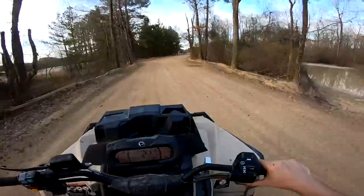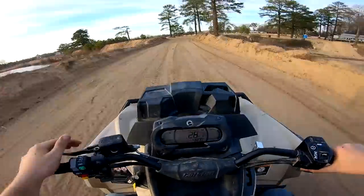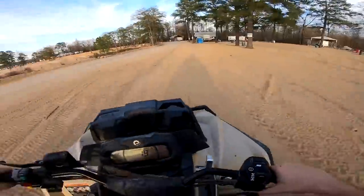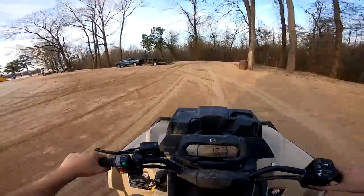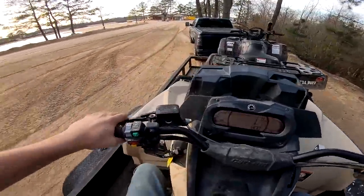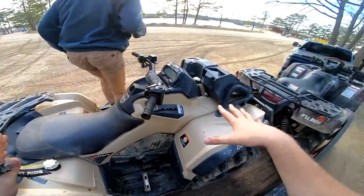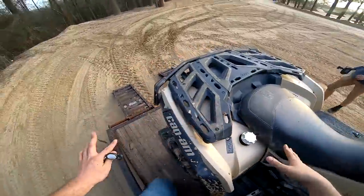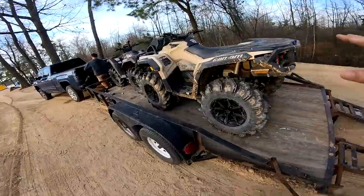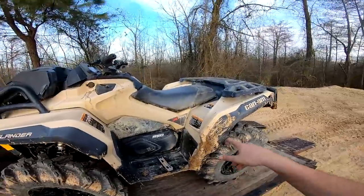We're heading back to the truck. I'm super disappointed I forgot my drain plugs — I had all intentions of sending the piss out of this thing today but I can't knowing I'm gonna sink it. We should have just left from here and grabbed them, but we had to pick the Outlander up today so we figured we'd come check out Busco quick. We've got a lot we're doing to this thing soon — stay tuned. We're taking this thing to the new property and probably gonna sink it in that massive swamp. Like and subscribe and we'll catch y'all on the next one.